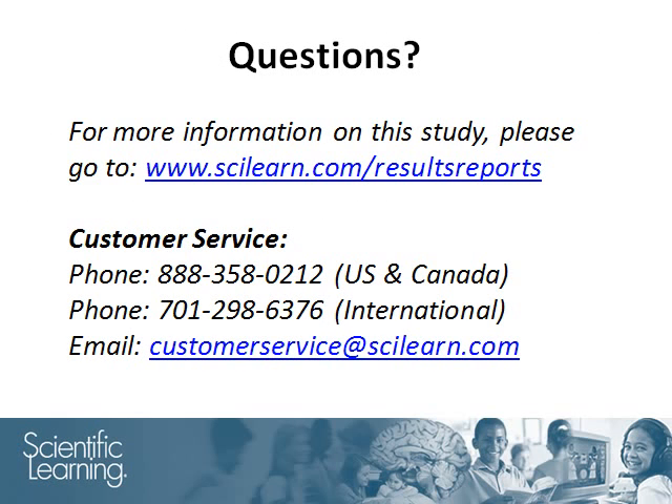Thank you for your time. With any questions regarding the results from the demographic groups in this study, or with any questions on any other Fast Forward study, please feel free to contact our customer service team.